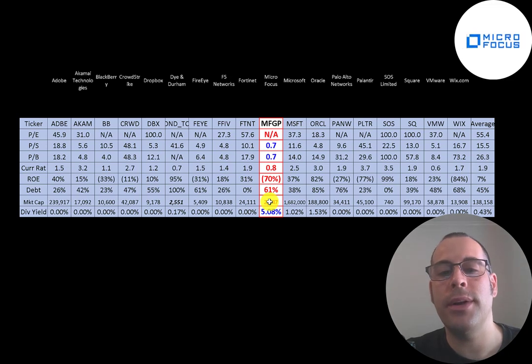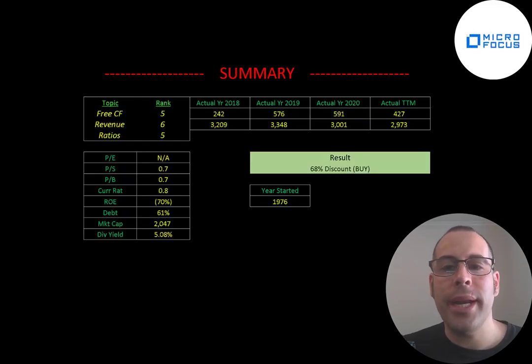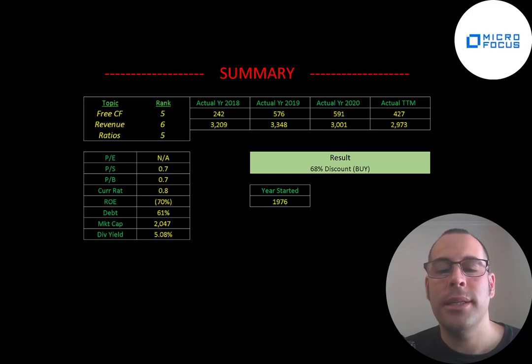To summarize, they're trading at a 68% discount, but this could be a value trap — you might be waiting a really long time for other investors to drive the price higher, as people are scared to buy and don't fully trust the company. But I definitely like the company: they've been around 45 years, still generating good revenue and free cash flows. The dark cloud from the HP merger may lift in another year or two, giving investors more confidence. I ranked their free cash flows 5 out of 10, their revenue 6 out of 10, and their ratios 5 out of 10.